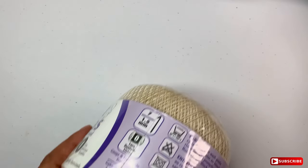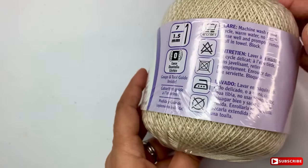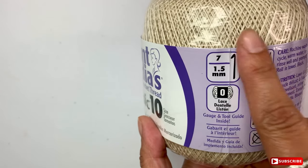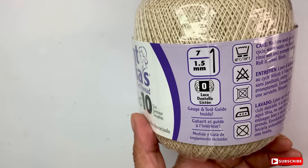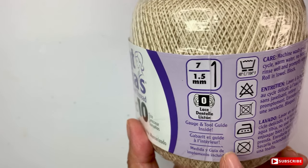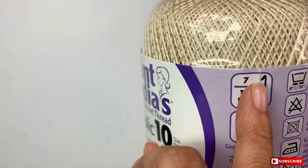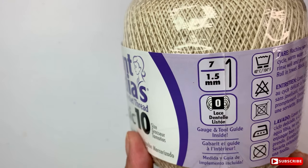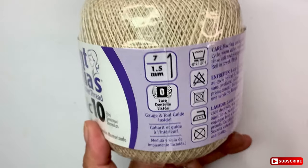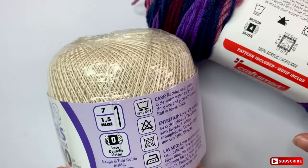Now here I have another one — this one is Aunt Lydia's. This is cotton, 100% cotton. And if you notice, it also has a label with the information. Here you're going to find that it's zero, and that means it's thinner. It's also going to give you the crochet hook size that you need to use. So you're going to find this type of information in all the labels you find on yarns.